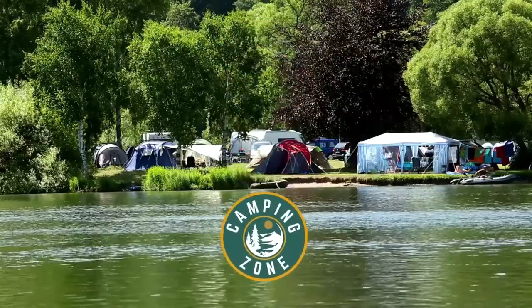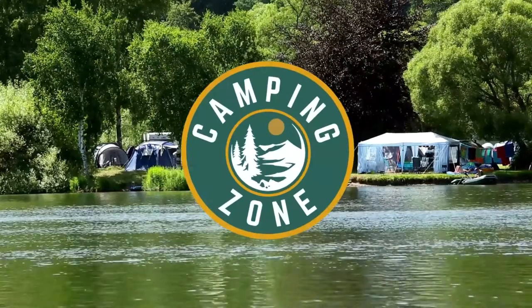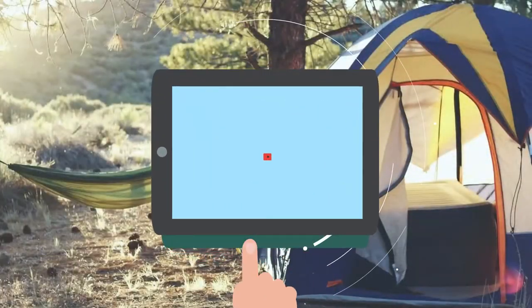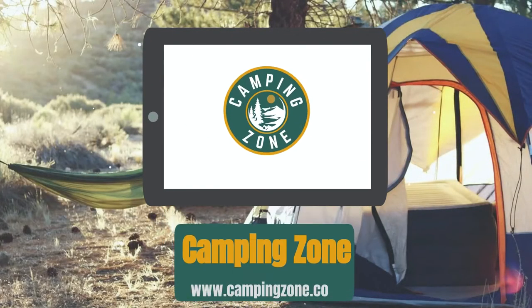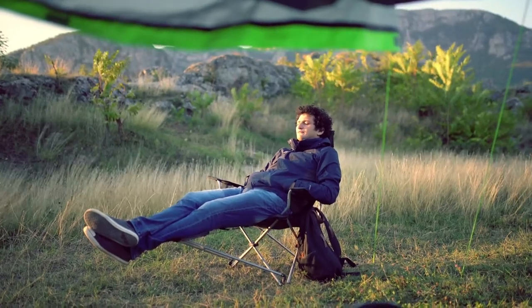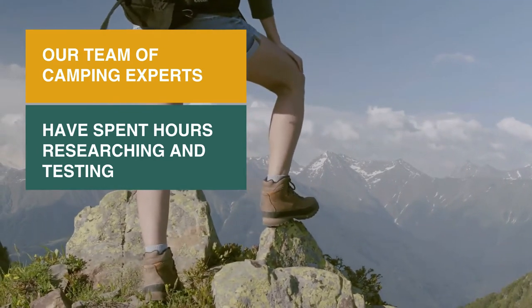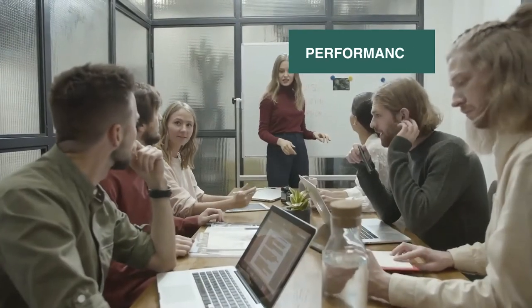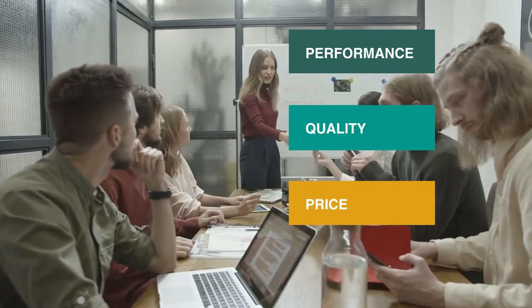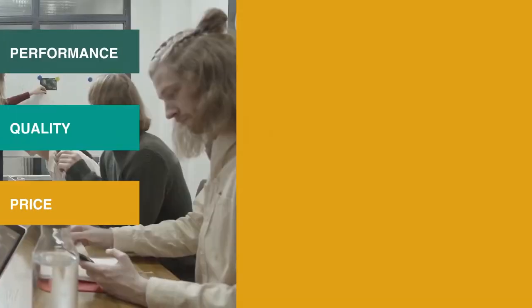Welcome back camping enthusiasts! In this video, we're going to be checking out the best reclining camping chairs that you can buy today. A reclining camp chair is one of the best accessories to take on your camping trip. After all, camping is about kicking up your feet and relaxing. Our team of camping experts have spent hours researching and testing reclining camping chairs. These are listed in order based on performance, quality, and price, and there is an option for every type of camper.